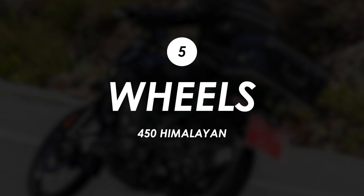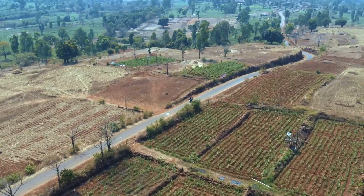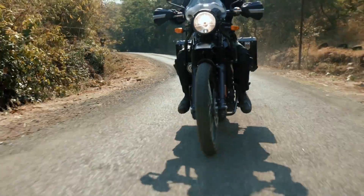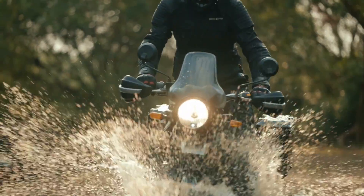Wheels again look similar to the existing Himalayan - a spoke 21 inch front and a 17 inch rear - which is good news if you fancy taking it off-road. On the road the big 21 inch front can feel a little vague, and the SEAT tyres that come as standard aren't necessarily the best, but with a tyre swap once you've worn them out this is probably still the optimal wheel setup for this style of bike.